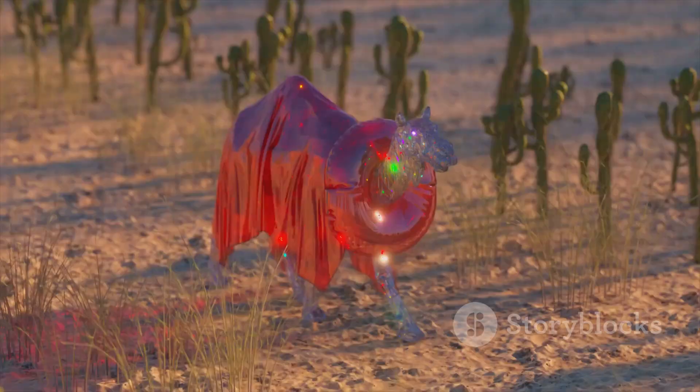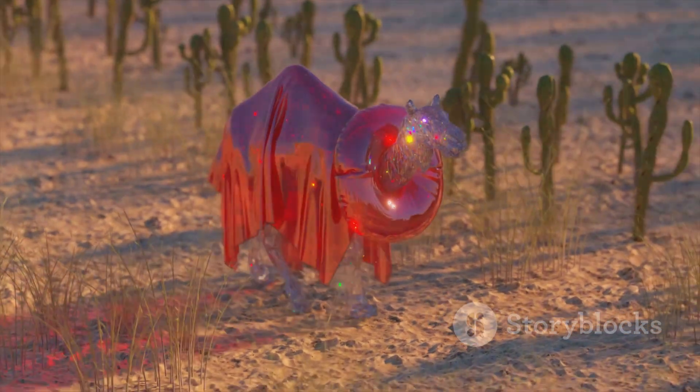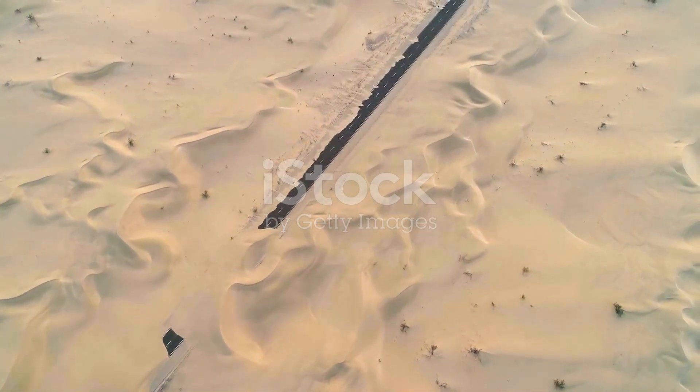Thanks for joining me on this journey. If you enjoyed this video, don't forget to like, share, and subscribe for more amazing wildlife adventures. Until next time, keep exploring.